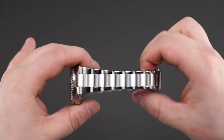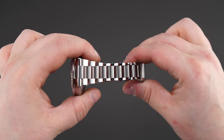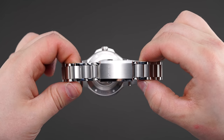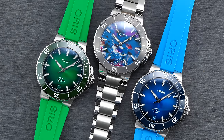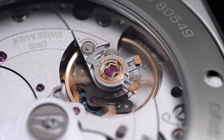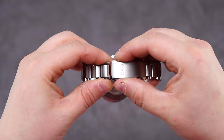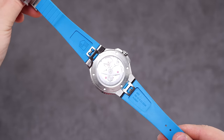The bracelet has also received some updates, including a wider brush center link while featuring a heavier taper down to 16mm along its journey to the clasp. For the 43.5mm Caliber 400 versions, they get a notable point of separation beyond the benefits of the five-day spec'd out movement, with the inclusion of Oris' new quick adjustment clasp and their quick change strap system, both patented by the brand.